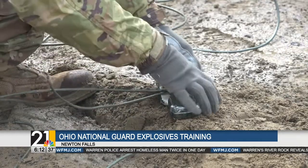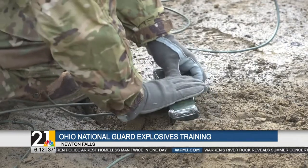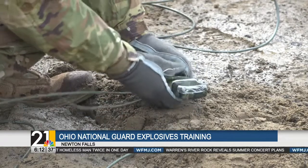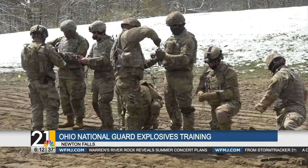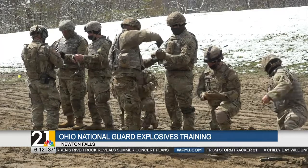Handling the explosives was also kind of nerve-wracking for some soldiers. I was definitely stressed dealing with the C-4, but I got over it. Soldiers come from all over the country to participate in the training here.